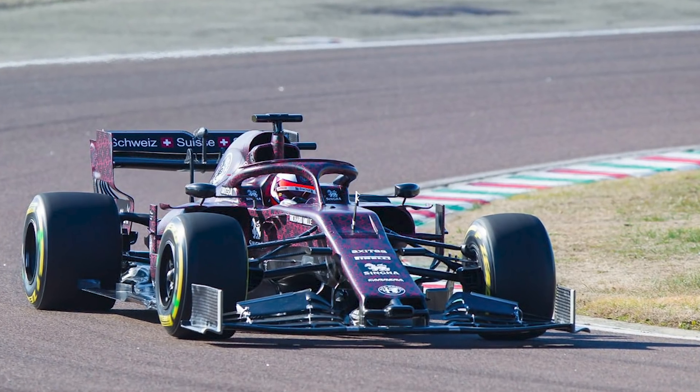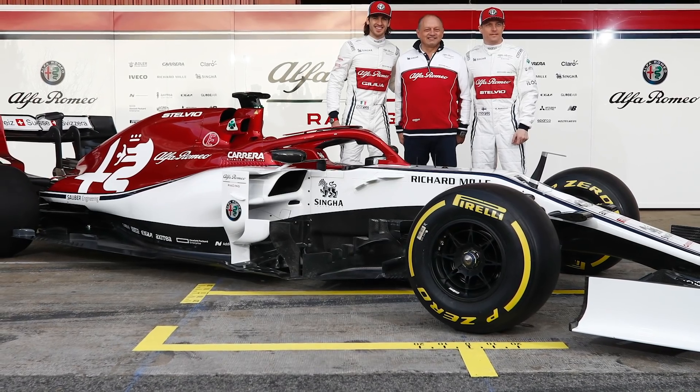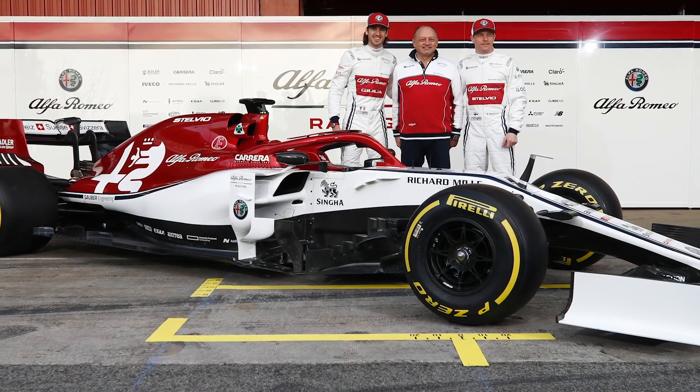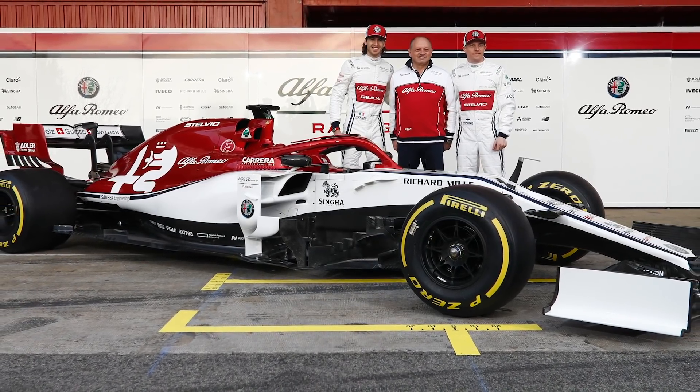We've also seen the brand new Alfa Romeo Formula One car, the C38 — formerly the Sauber team. It tested on Valentine's Day in a special livery and has now been rolled out by race drivers Kimi Räikkönen and Antonio Giovinazzi. Gary, you've also had a look at the Alfa — it's a very complex-looking car with an interesting front end, complicated barge boards, and a six-way intake on the top. What are the main things to take away from this design?